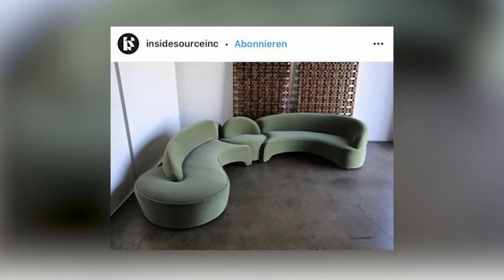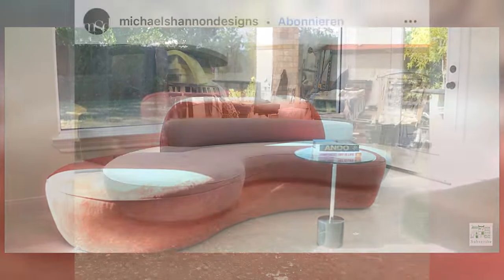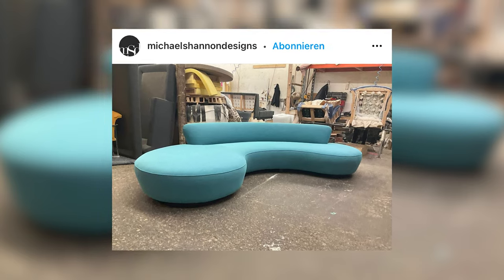Staying with 50s design, there is a designer whose sofas sparked my love for 40s and 50s elegant glamour decor — the one and only Vladimir Kagan and his serpentine or curved sofas. My heart palpitates. Kagan was born in Worms, Germany in 1927 — even though he shouldn't have been. His father was a World War One Russian soldier who was caught and held in Germany after the war, and he married a German woman from Munich.